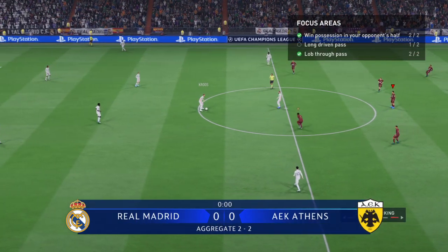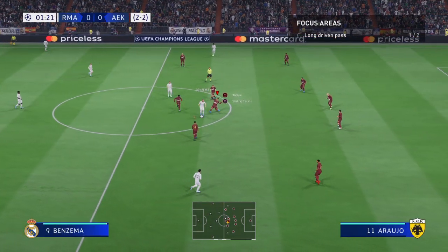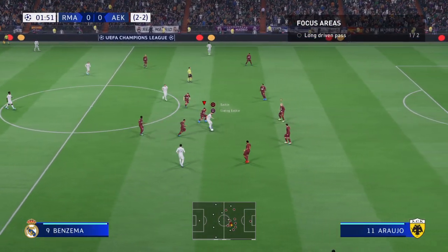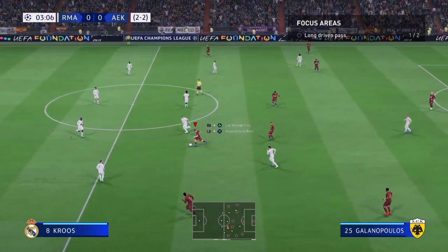The Champions League quarter-final second leg commences. They need to get tighter, but a good piece of defending to bring it to an end.